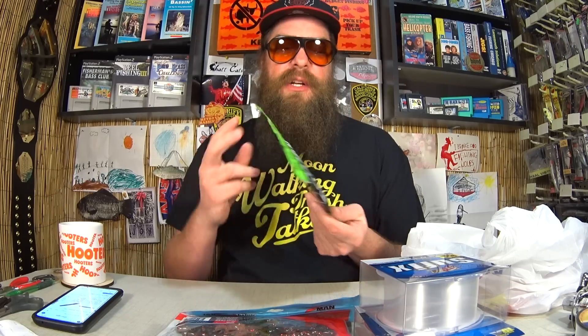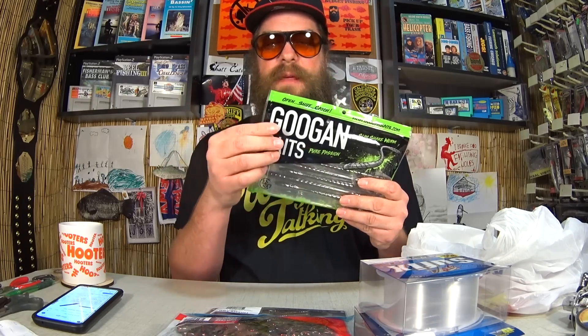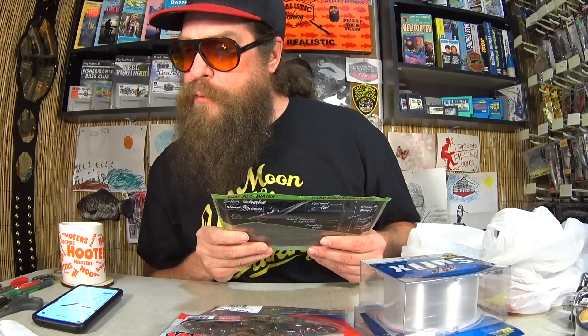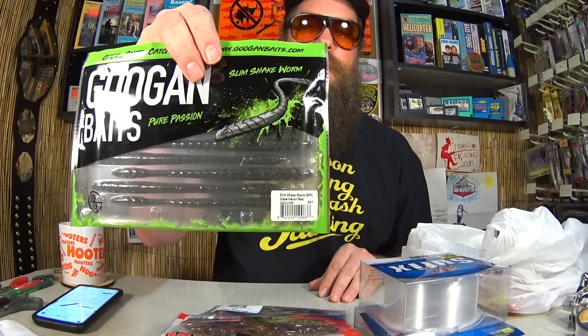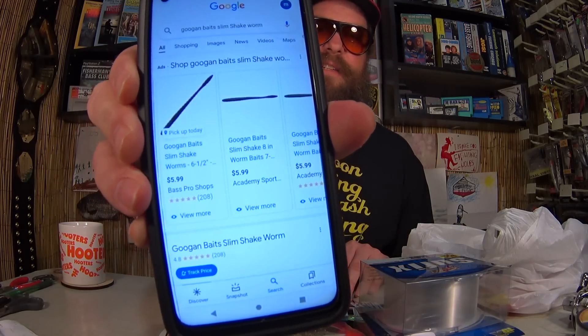Everyone's favorite — Googan Baits. I only bought it because it was on clearance. This is the Googan Baits Slim Shake Worm in Watermelon Red. This packaging is huge — it's got not only the bag but also a clamshell inside. They were on clearance. What did I pay? $2.42. Not bad at all for a pack of Googan Baits. Here they are at Bass Pro Shops and Academy Sports — they retail for $5.99 each, and I paid $2.42. That's a savings of about $3.50. If they weren't on clearance I would not have paid $6 for these.